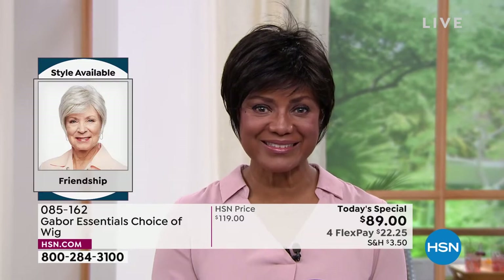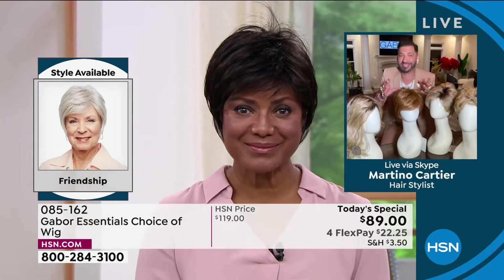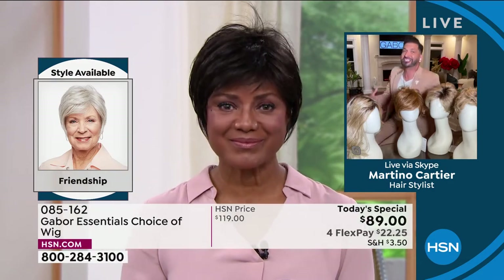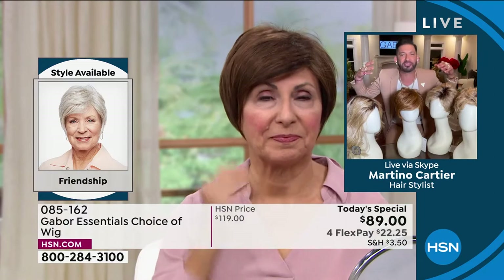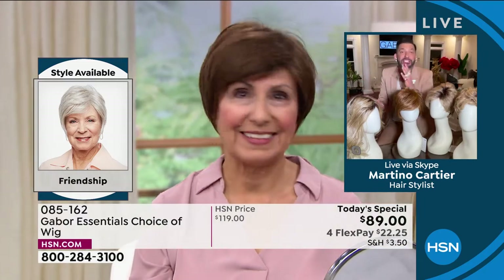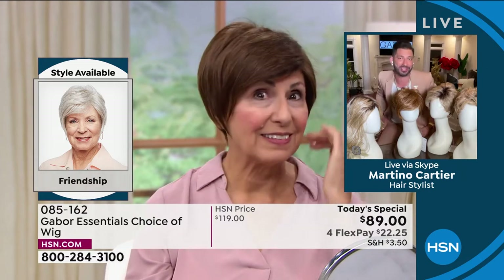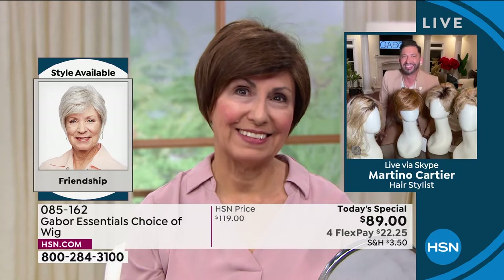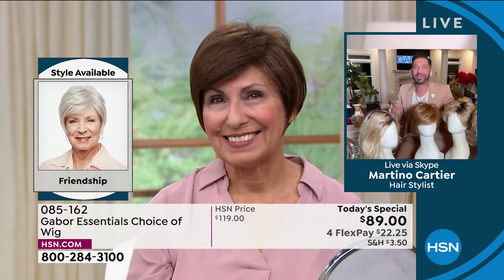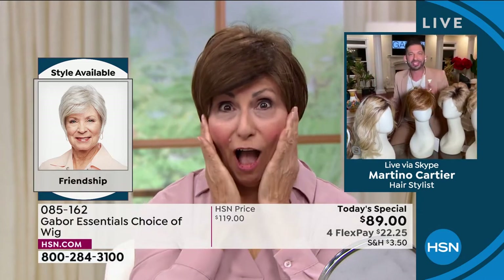You look great in all of them. My grandmother always said that when your hair looks good, you feel good. This is instant gratification. We're talking about a company that's been around for 52 years. I remember the day we met before the pandemic at HSN in the studio — she put the wig on and lit up like Times Square.